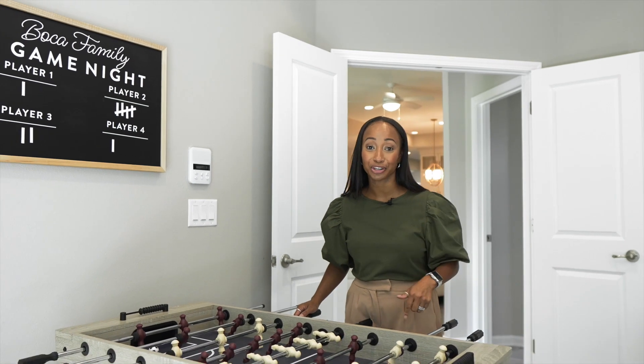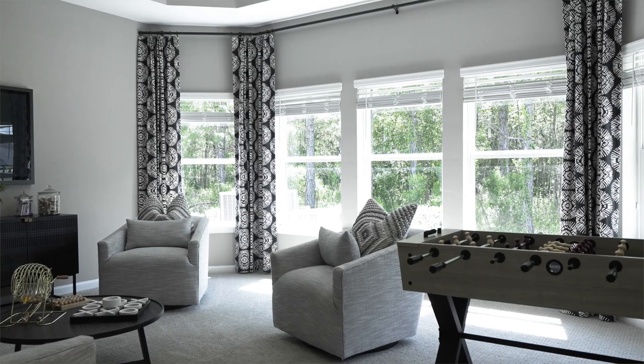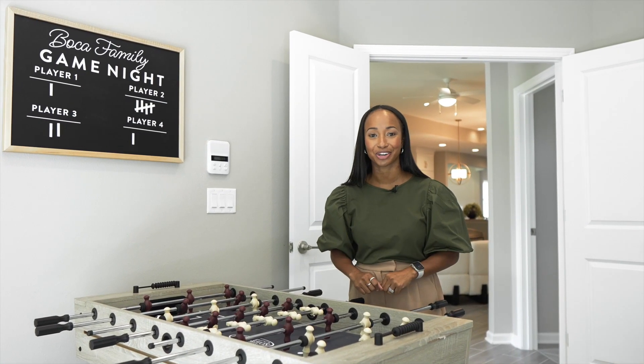This bonus room is big enough for an optional playroom, entertaining space, or an optional bedroom.